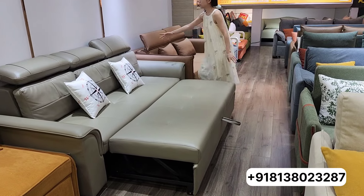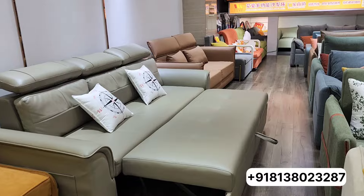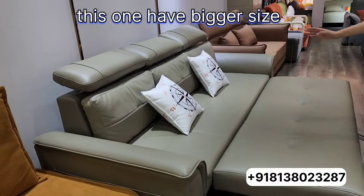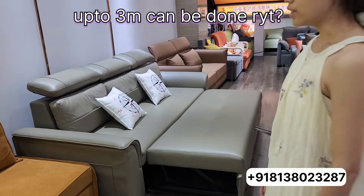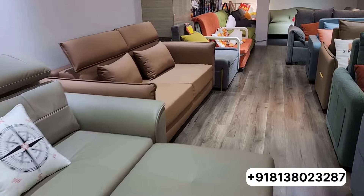This part can also be removed. This model has a bigger size — up to 2.85 meters, and it can go up to three meters maximum. This one is also really good.